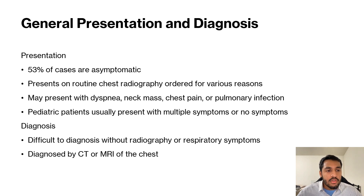The general presentation of teratomas — most of the cases are asymptomatic. About 53% of cases are asymptomatic.